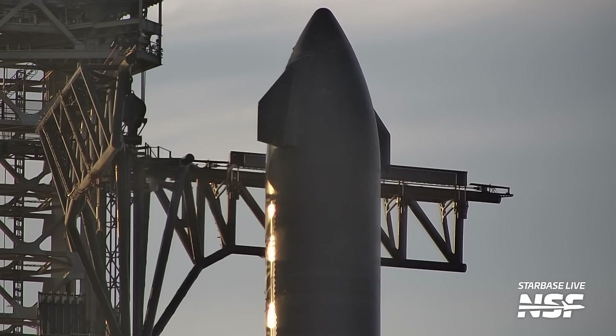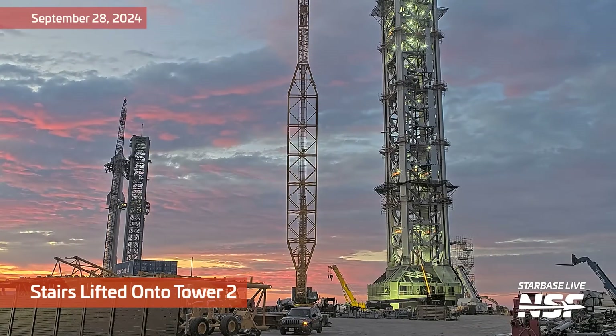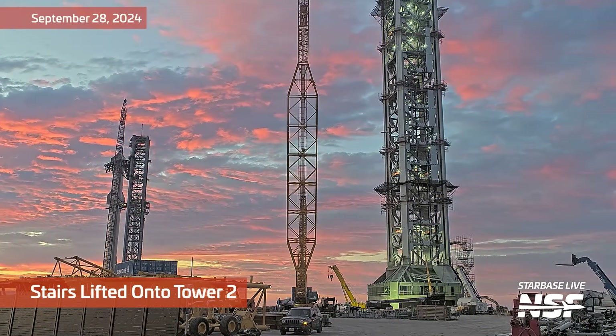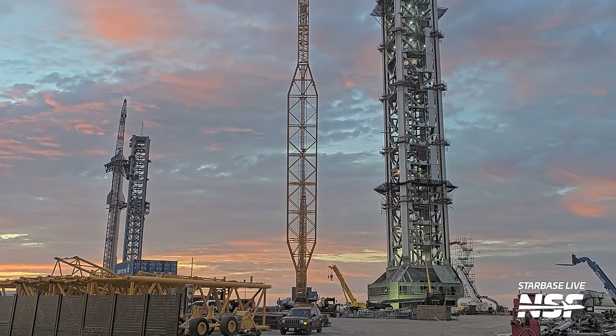A little chopstick movement too. Zooming in on the chopsticks, up at the top of the ship. Not a lot of work — you don't see a bunch of lifts or anything like that around the chopsticks now. Got some stairs going on the tower too. The small crane down there at the base of the tower was lifting up some stairs.